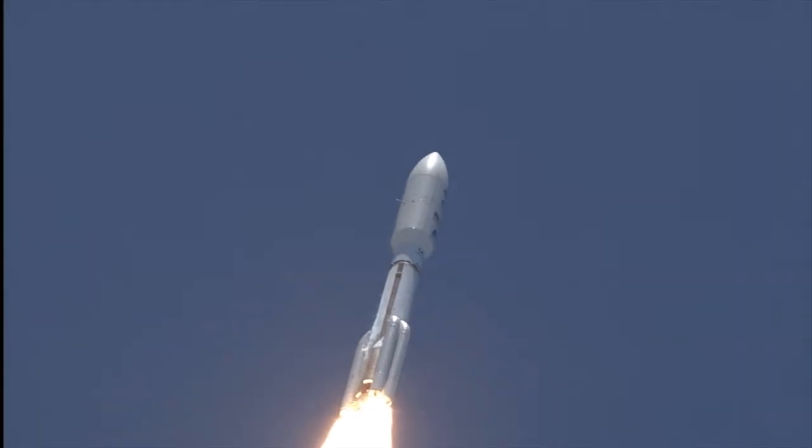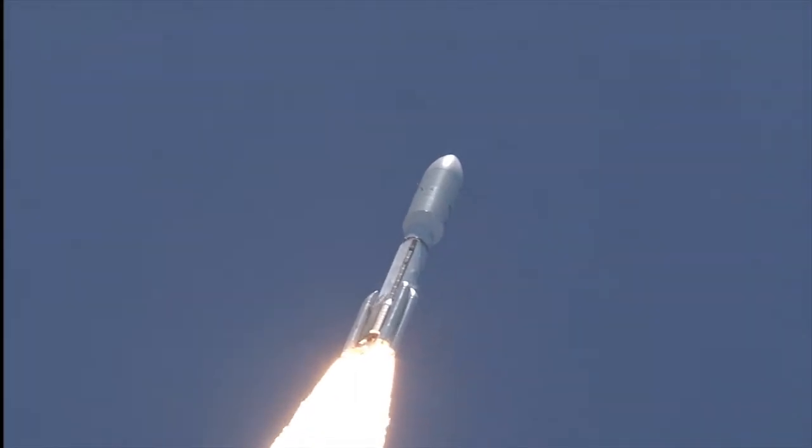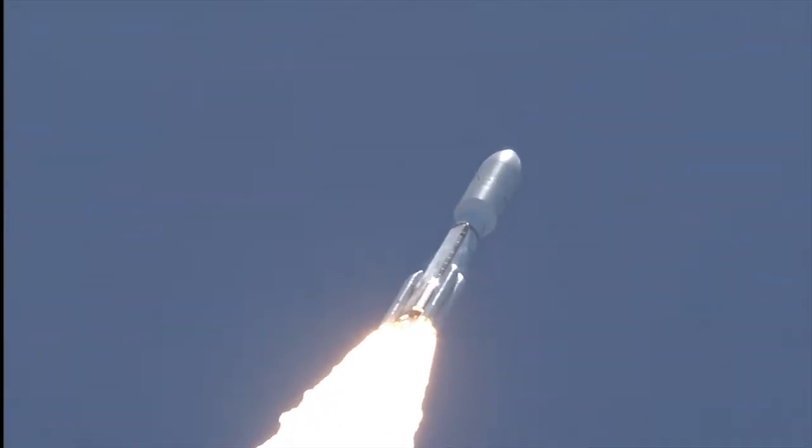SRB chamber pressures have plateaued. Rolling off. Signatures look good. RD-180 operation looks excellent at this point in the flight.